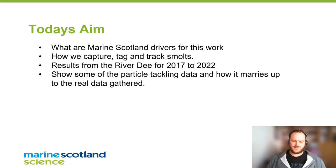Today we'll cover what the drivers are from Marine Scotland for tracking post-smolts from the Dee, how we catch and tag the smolts, the results from work over the past five years, and I'll show some particle tracking data that we're trying to marry up with the real data we've gathered.